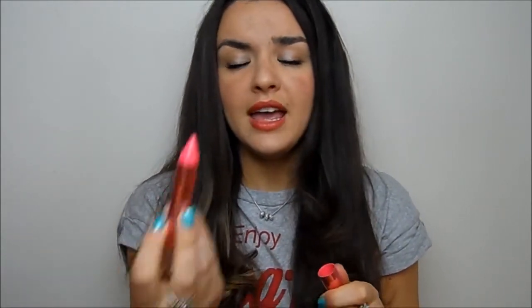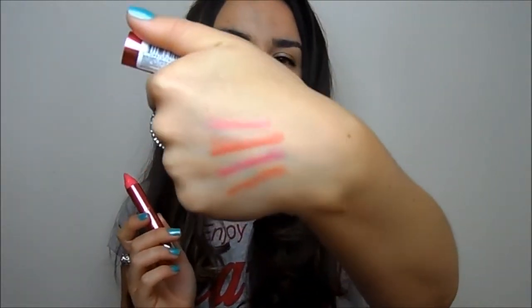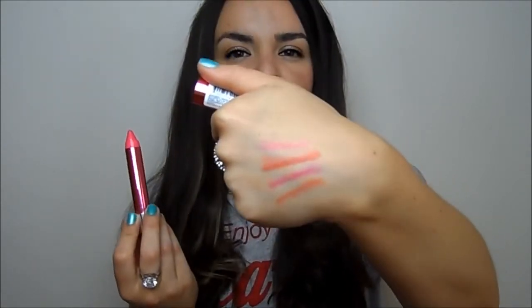My favourite offering from Revlon has to be the Colour Burst Lacquer Balms — the glossy versions. This colour is Coquette, and I've worn it so much since getting it. It's a pretty peachy-pink, sheer but buildable, with a beautiful glossy finish that lasts really well and is very moisturising. Just a beautiful colour overall.